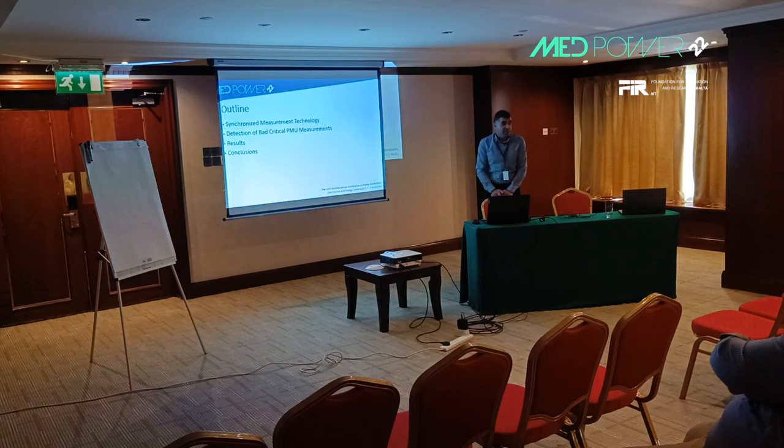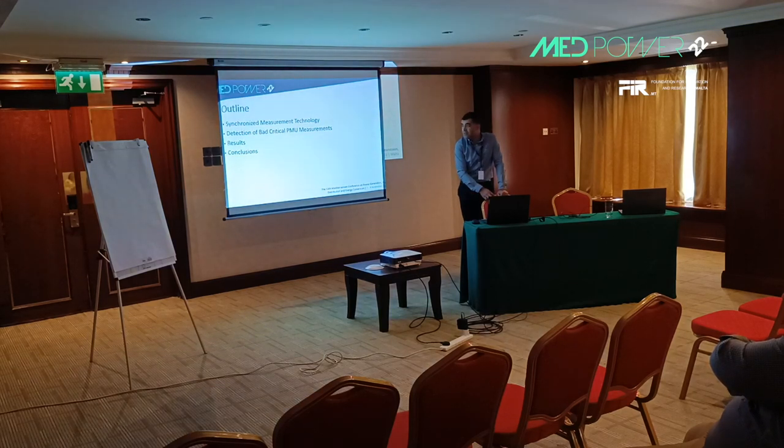I will briefly describe the proposed detection scheme and what is the problem with the conventional schemes for detecting bad measurements in the system, followed by some results, and then I will conclude the presentation.